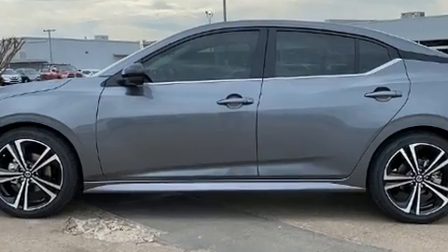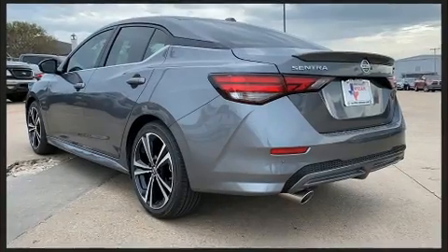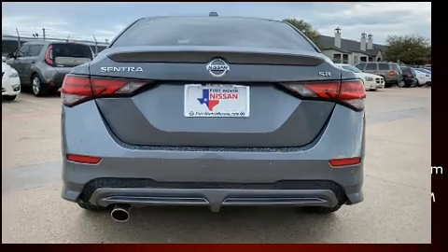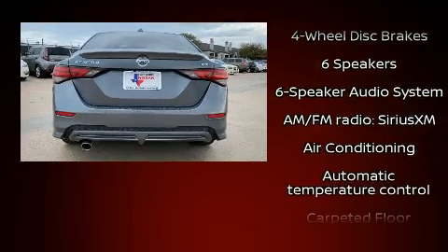Nissan prioritized fit and finish, as evidenced by a tachometer, variably intermittent wipers, a trip computer, front fog lights, and air conditioning.